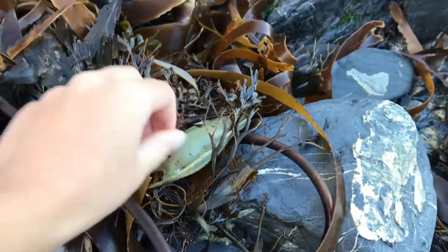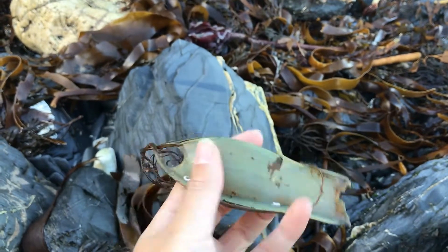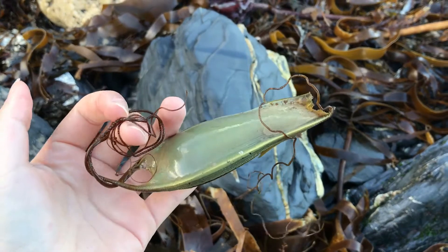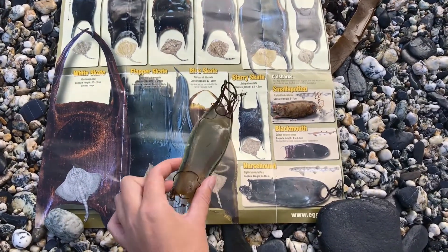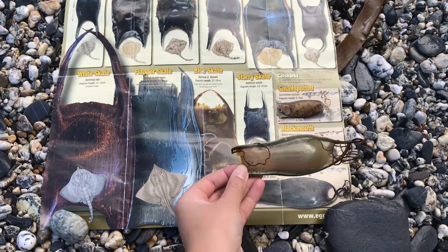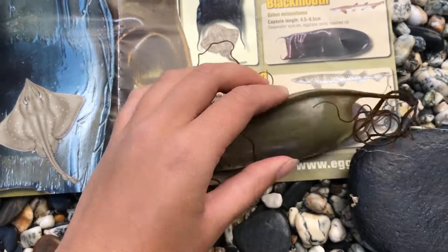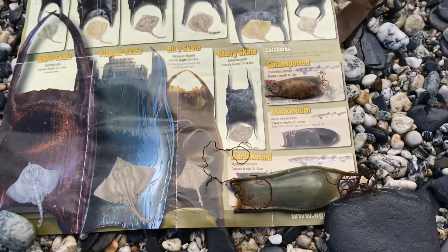Here is our second egg case. You can see how it attaches itself to the seaweed with these really curly things called tendrils — this is how they attach themselves. Looking at the identification key, this one is a fairly similar shape to the small spotted cat shark and it's got the tendrils, so we know it's from a cat shark. Because it's the biggest of the three, I'm going to go with the nurse hound cat shark. It's quite distinguishable because it has thick ridges on the side, whereas the small spotted cat shark doesn't have any ridges at all. So now we have a nurse hound cat shark and a small spotted cat shark.